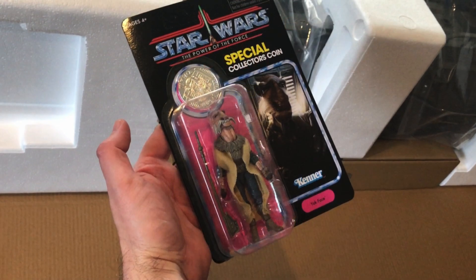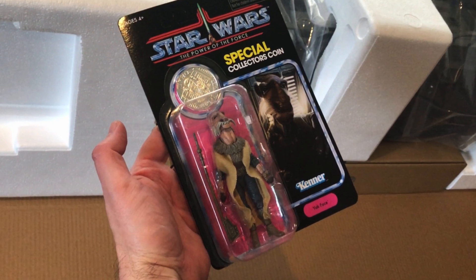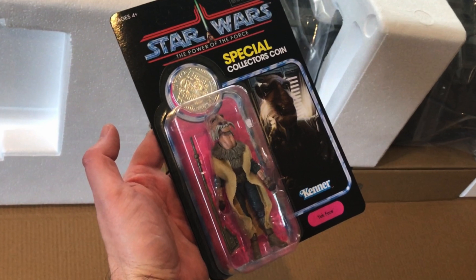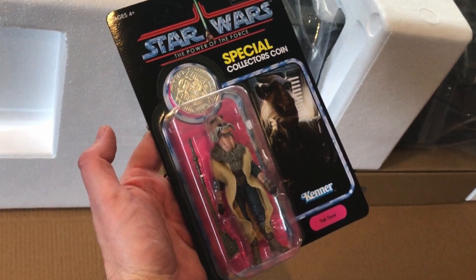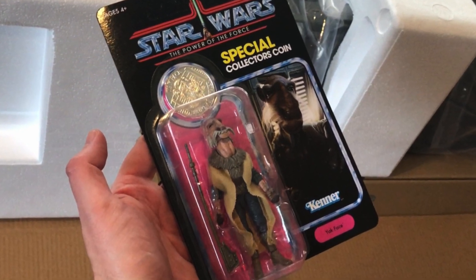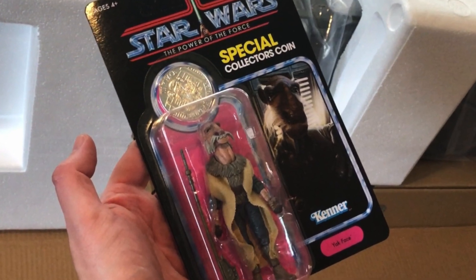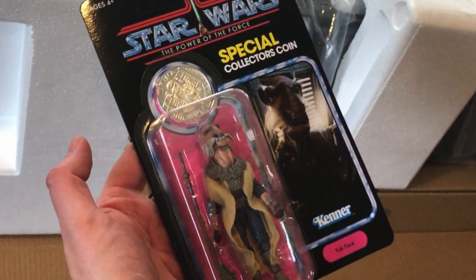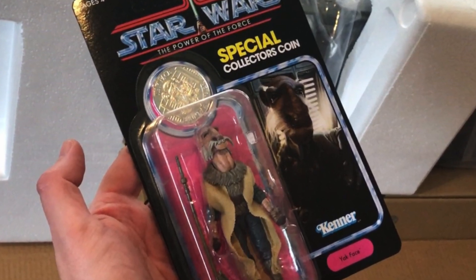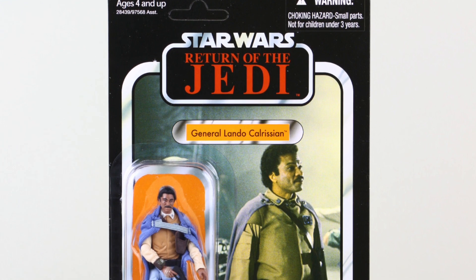Those of you lucky enough to get a barge will know it came with an exclusive Yak Face on a Power of the Force card, which included a collector's coin, just like the original card backs back in the day. I love this style of card back, and I'm in two minds whether I'd want Hasbro to use it again for these figures — on one hand respecting the history, on the other keeping it only for ultra-exclusive releases like that Yak Face. We've already had some of the Last 17 figures released in the Vintage Collection, but on card backs that reflected the films they featured in.